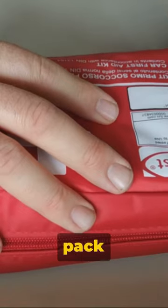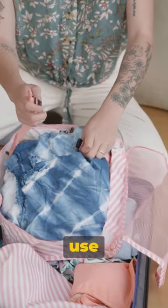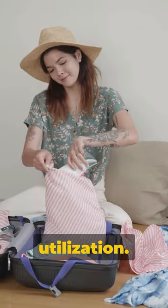Ninth, it's wise to pack a small first-aid kit just in case. And tenth, use packing cubes for efficient space utilization.